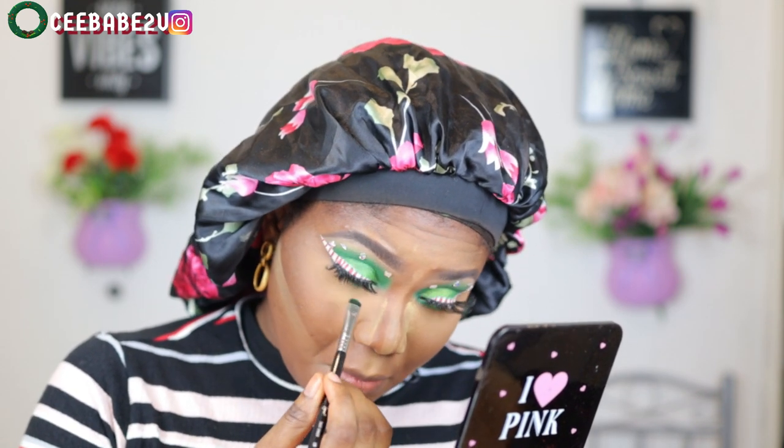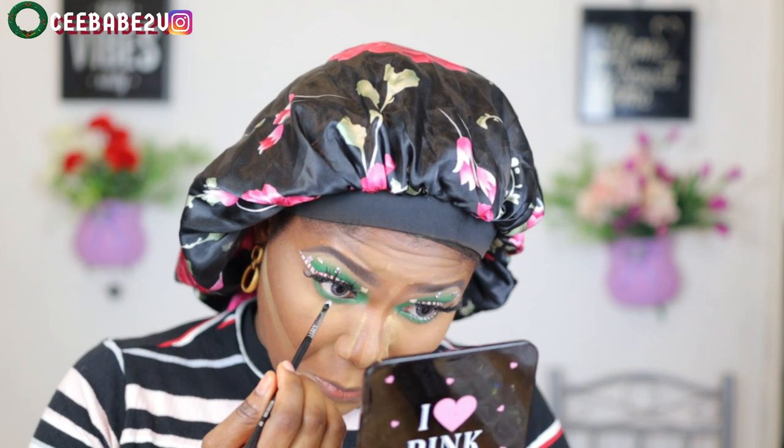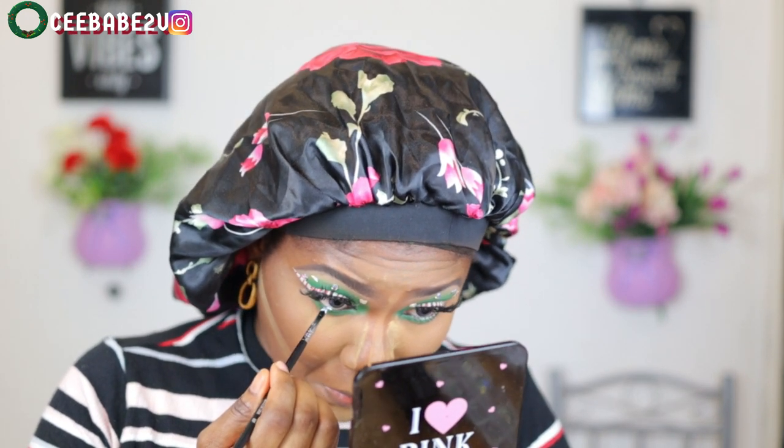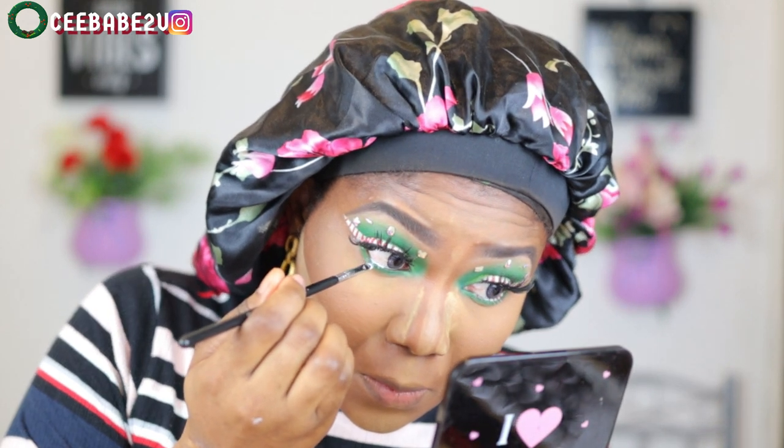While I waited for my face to bake, I went ahead to do my under eyes using the same green shade I used on my eyes. Then I continued with my white eyeliner on my waterline and did the same candy cane design that I did on my eyelid.